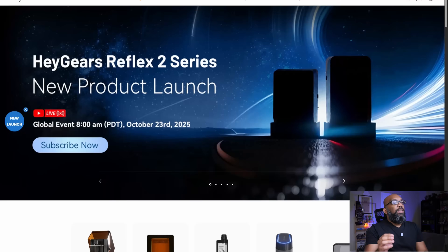Now if FDM isn't something you're too interested in and you're more into resin, Hey Gears has a new printer coming as well. Just announced today is the Hey Gears Reflex 2 series, and this product is going to launch globally on October 23rd, 2025 — about a week after the Bamboo Lab release — at 8 a.m. Pacific Time.